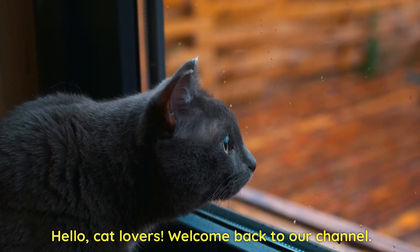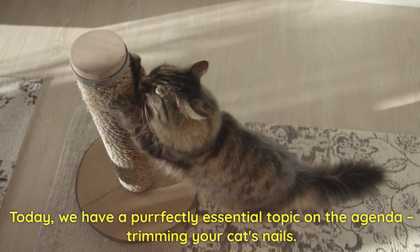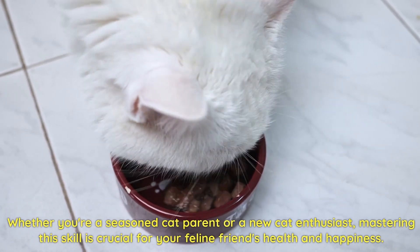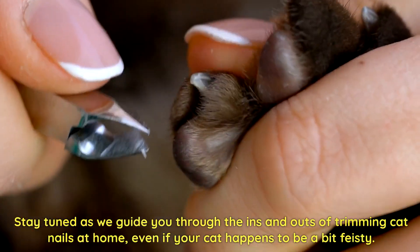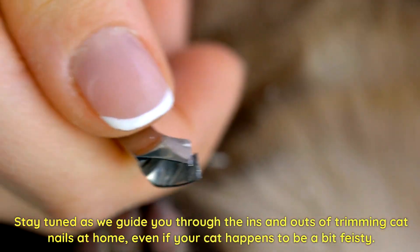Hello, cat lovers. Welcome back to our channel. Today, we have a perfectly essential topic on the agenda: trimming your cat's nails. Whether you're a seasoned cat parent or a new cat enthusiast, mastering this skill is crucial for your feline friend's health and happiness. Stay tuned as we guide you through the ins and outs of trimming cat nails at home, even if your cat happens to be a bit feisty.